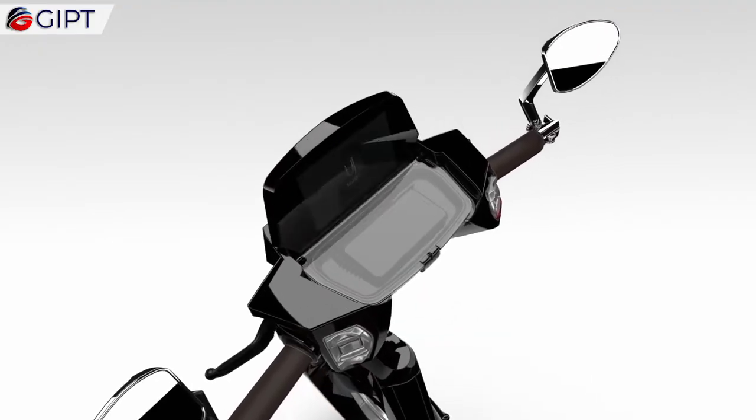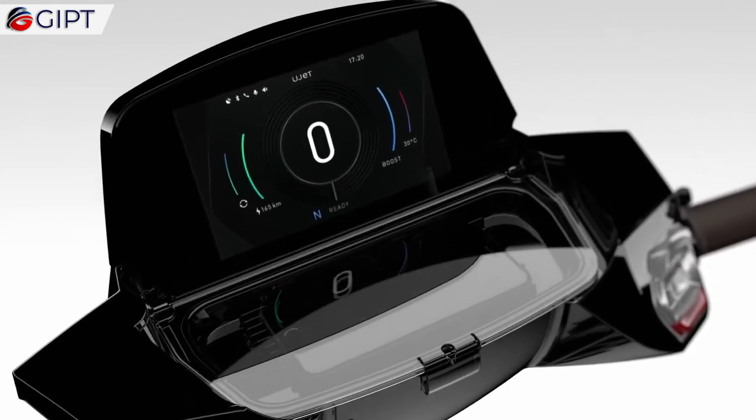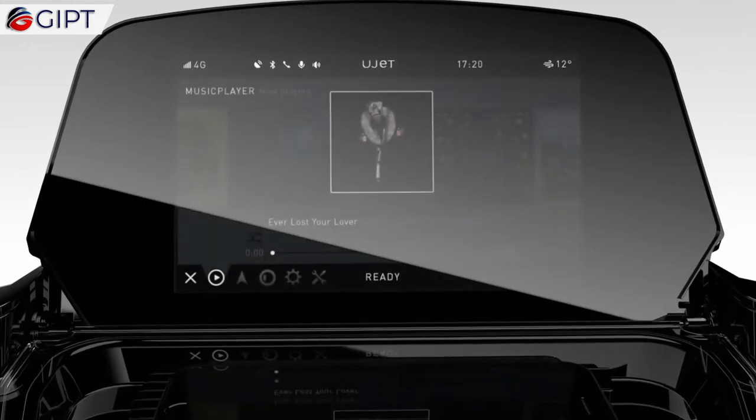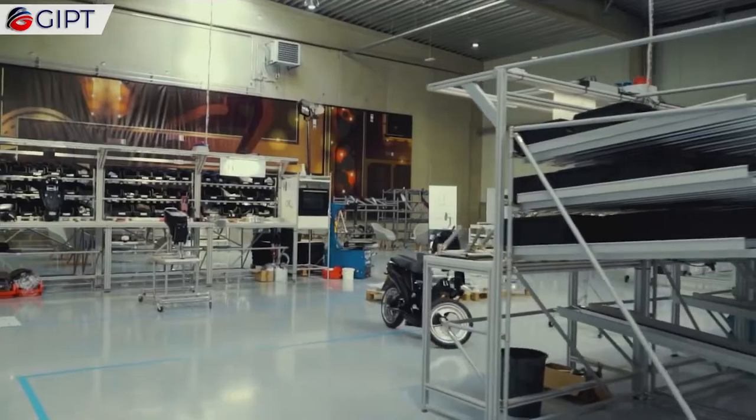Also equipped with a seven-inch touchscreen, the U-Jet has a top-notch user interface. It enables easy access to GPS navigation, music playback, telephony, as well as an integrated camera to capture the highlights of your scenic rides.